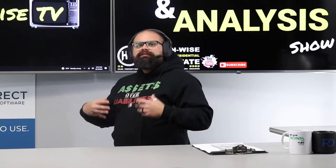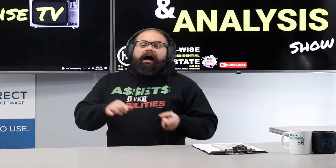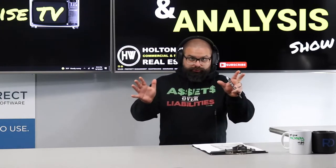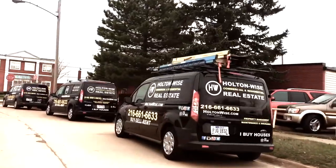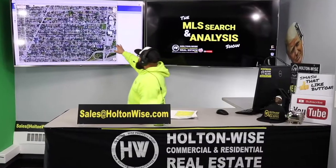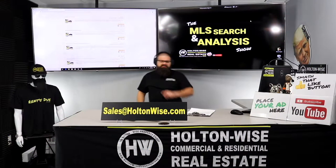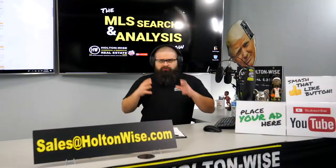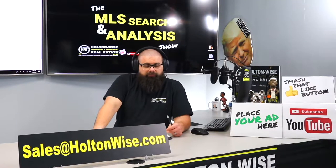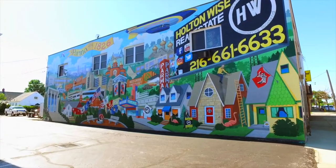We're going to be going into a deep dive on a low-cost, high-return duplex. Put down 25% — that's the perfect way to buy this. That's why real estate investments is the greatest industry in the world.